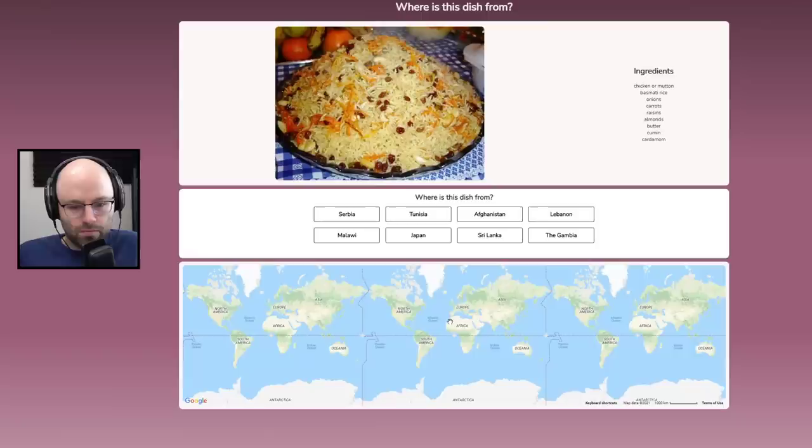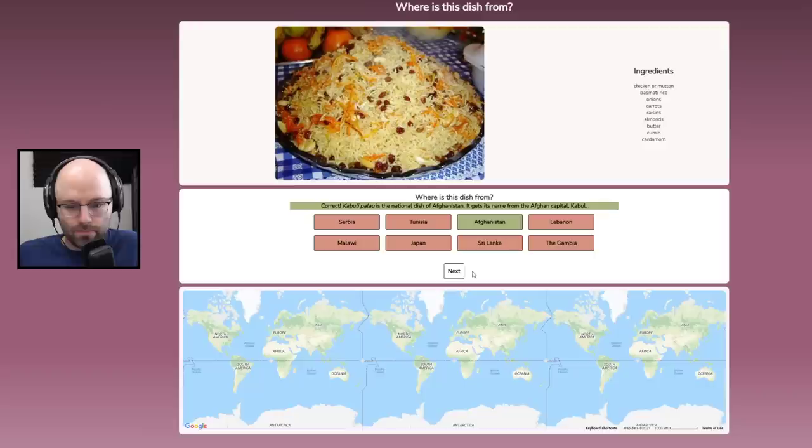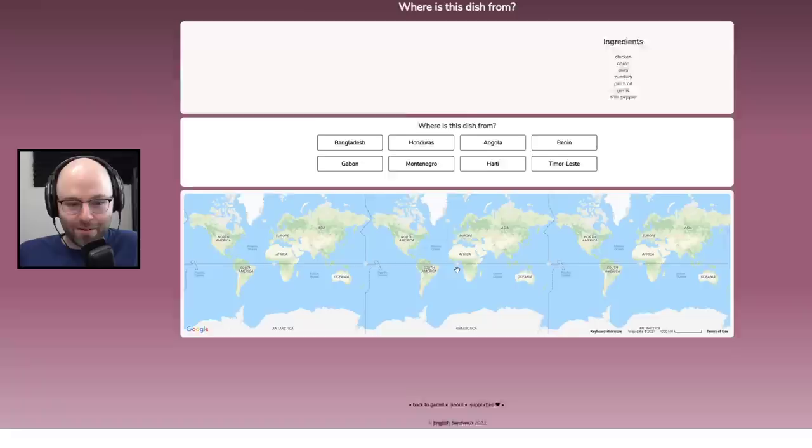Chicken or mutton, basmati rice, onions, carrots, almonds, butter, cumin, cardamom. This looks like a biryani or a pilaf. I'm going to say it's from Afghanistan. That's Kabuli Palau.